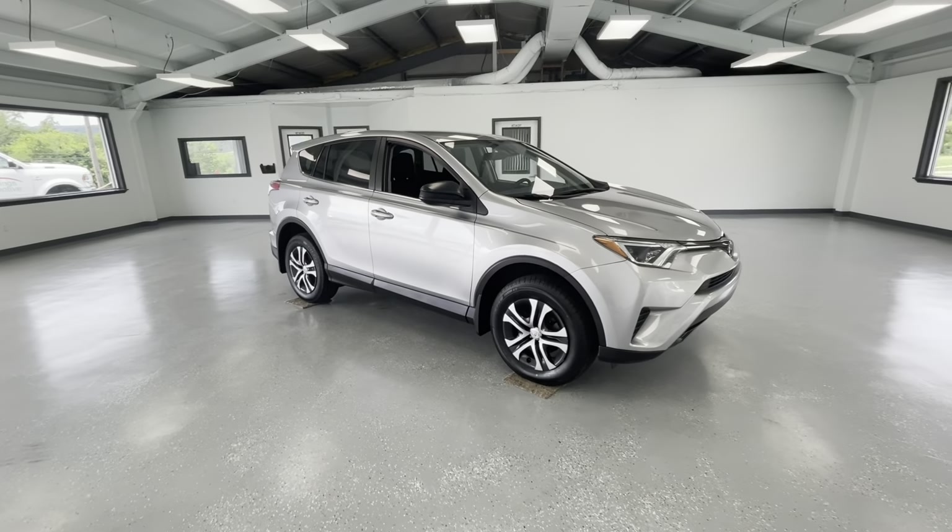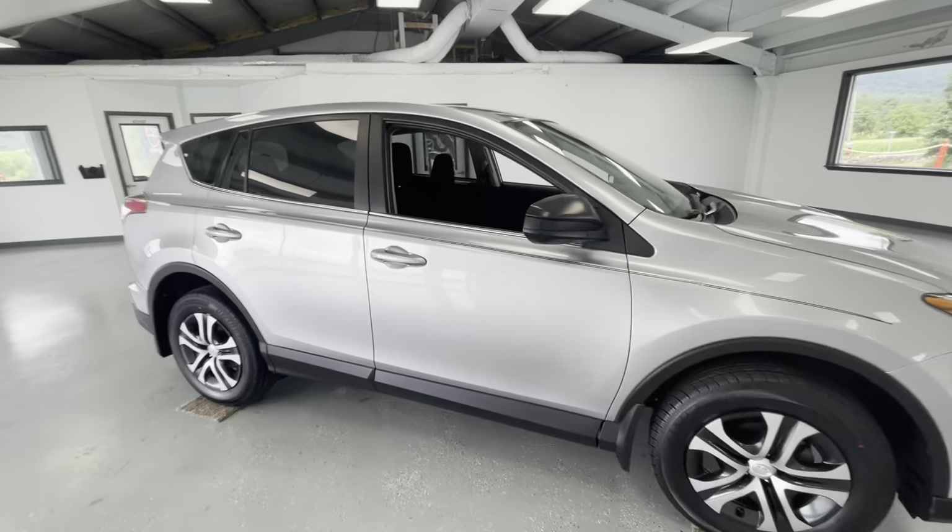As we make our way to the side here, you'll notice the like-new tires all the way around, just like every other vehicle here at All Things Automotive.